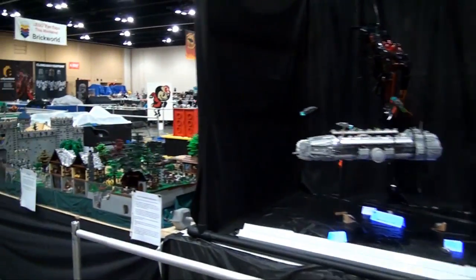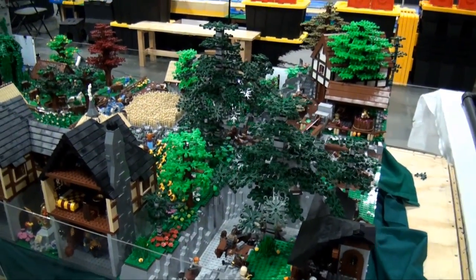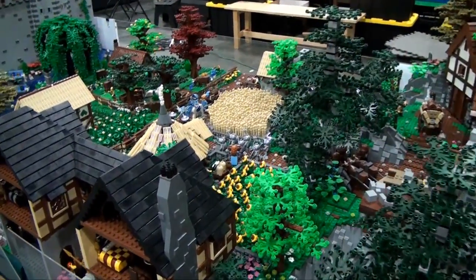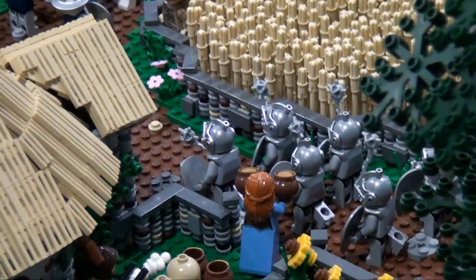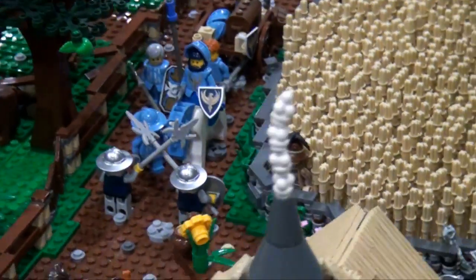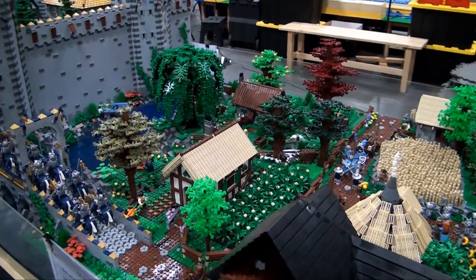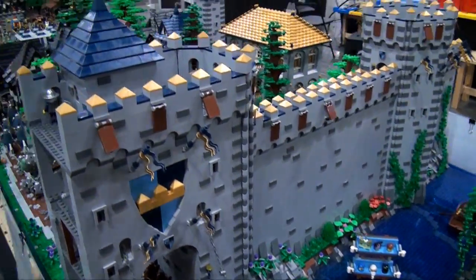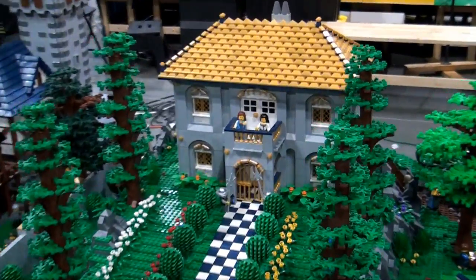Moving along here is a really impressive castle build. You might remember this — I think we showed it last year on the tour. The builder keeps adding to it and making it bigger every year. This is something that would really take probably 24 hours and six cameras to capture everything going on here. We'll try to give you a little glimpse. Here's the part in front of the castle — you've got a little village going on, roads throughout the village, plants and farming, a bridge over the moat, then the actual castle portion, outer wall. There's a fancy house and a really nice walkway in there.